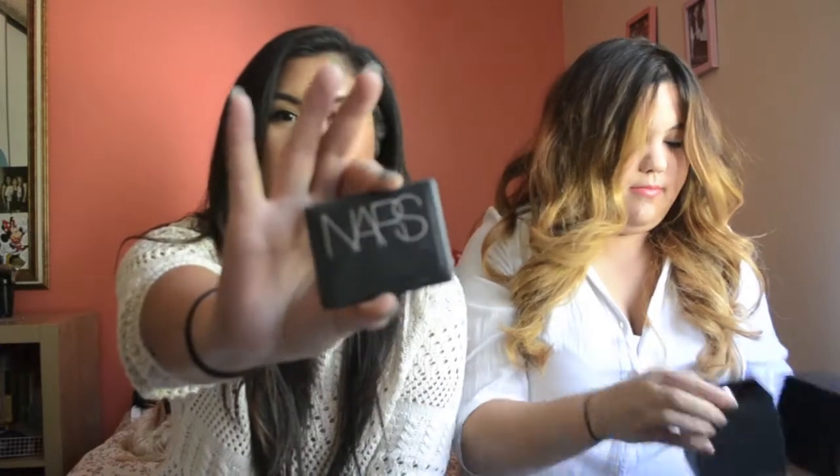The last favorite I have is by NARS. It's their highlighting powder in Albatross, and it's this creamy golden shade with shimmer. You just apply it to the high points of your cheek, anywhere you want highlighted — under the brow, on the inner corner. I'm using it today, and I've used it every day since I got it, and I've had this for maybe a couple years.